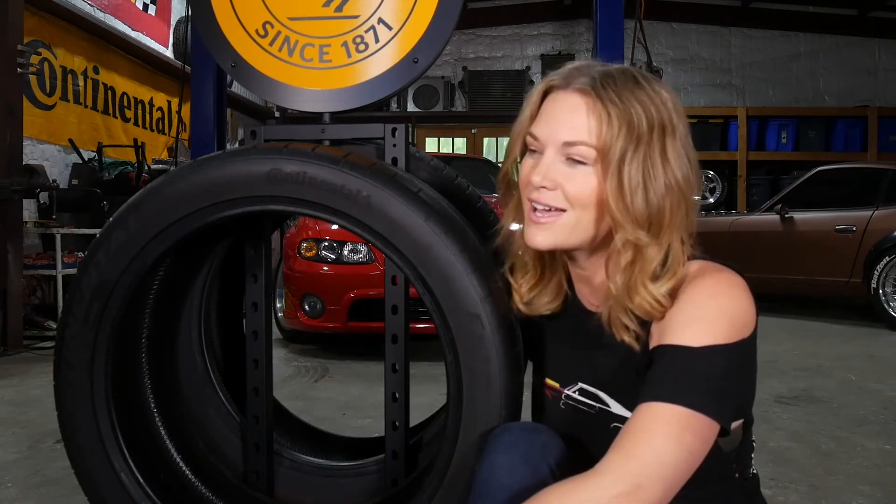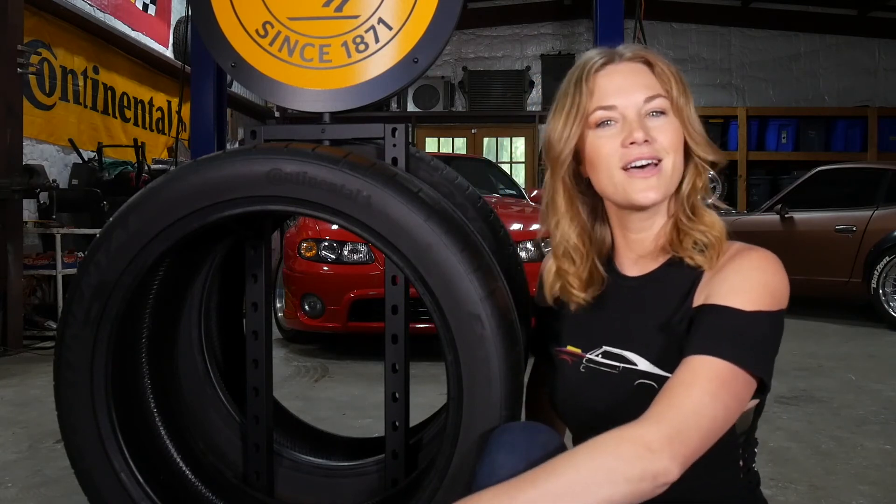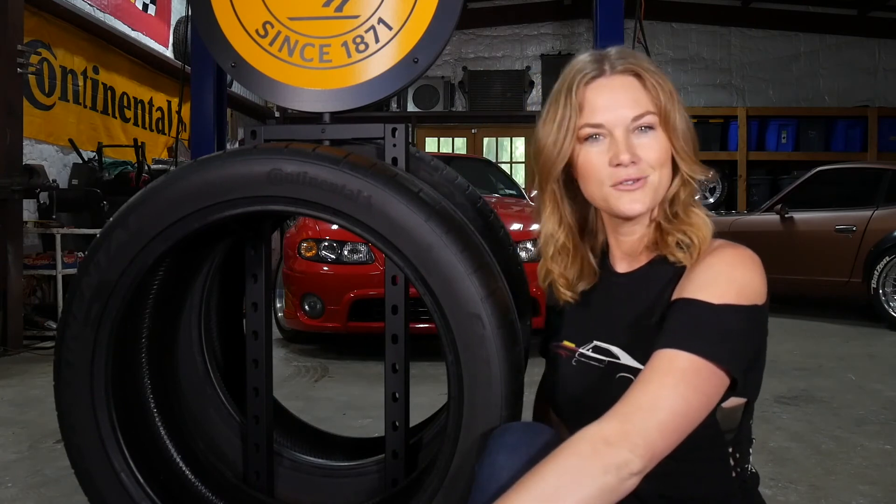Hopefully you learned a little bit about what all those letters and numbers mean on the sides of our tires. We use them every day and there's no way to get around that we all have to purchase tires. If you need some for your vehicle, jump on ContinentalTire.com and we'll get you fixed up. Thanks so much for watching and we'll see you next time.